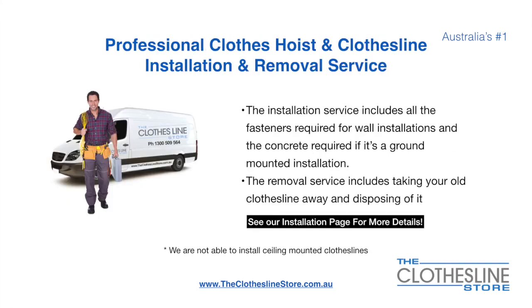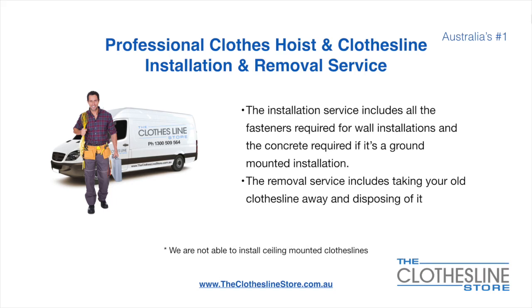If you require professional clothes hoist or clothesline installation and/or removal, we can assist. The installation service includes all the fasteners required for a wall mounted installation and concrete when we do a ground mount installation. The removal service also includes taking away and disposing of your old clothesline. Unfortunately, we don't install ceiling mounted clotheslines.